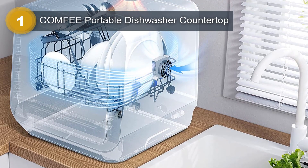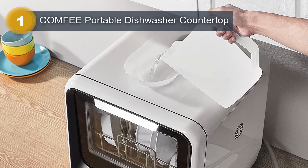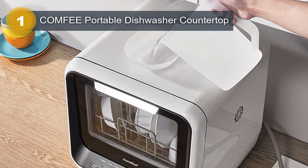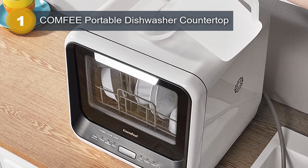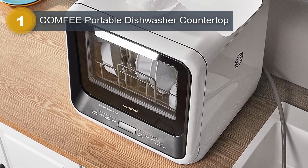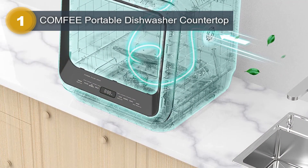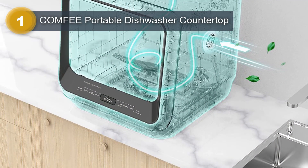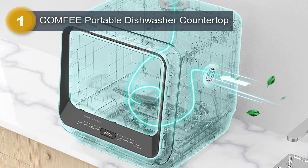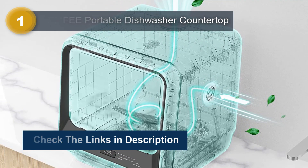Additionally, the dishwasher boasts a high-temperature wash and air-dry function, ensuring hygienic and dry dishes after every cycle. The Comfy Portable Dishwasher is designed for ease of use, featuring a touch panel for intuitive controls. Its ultra-compact and sleek black design adds a modern touch to any kitchen decor. With a noise level of 62 dB, it operates quietly, allowing you to enjoy a peaceful environment while it handles your dirty dishes. The dishwasher comes with essential components such as a tableware basket, water pitcher, drain hose, and a quick-connect inlet hose with an adapter for easy installation.